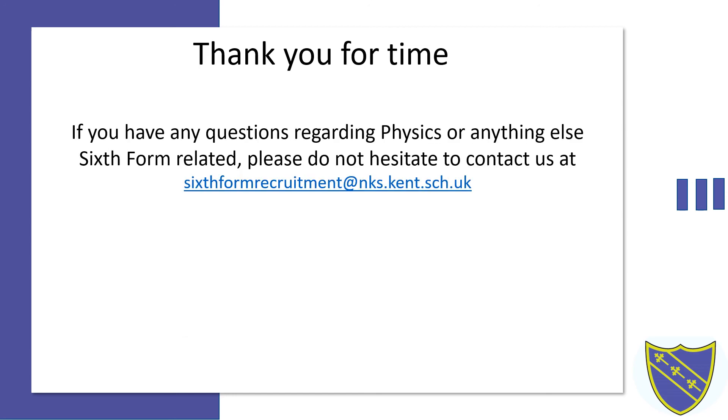Thank you for your time. If you have any questions regarding A-Level physics or anything 6th form related, please don't hesitate to contact us at 6thformrecruitment@nks.kent.sch.uk. I hope to see you soon.